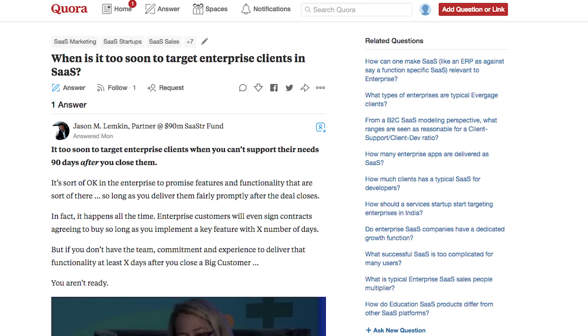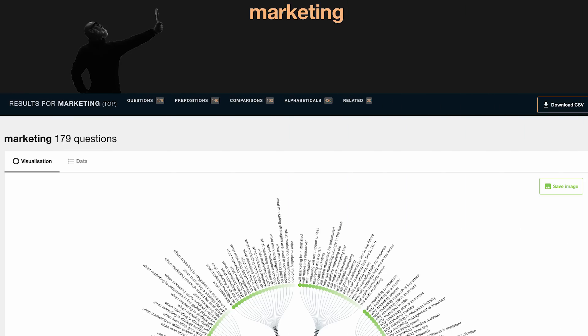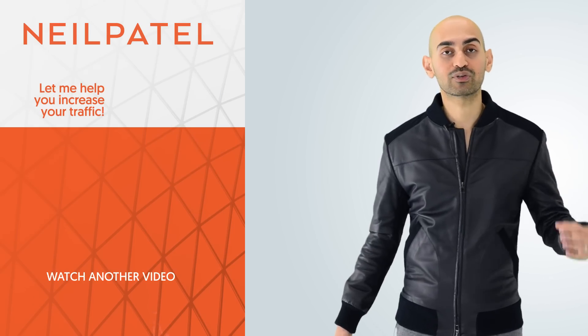The last tool I have for you is Answers the Public. When people are searching Google, a lot of times they're asking Google questions. You want to make sure you're at the top for all of those questions. You know that site Quora? Quora gets so much traffic because all it does is answer popular questions. Why can't you answer these questions on your own website? Answers the Public — if you put in a keyword such as 'marketing,' it'll show you all the questions related to marketing. Now you can update your website to cover all these questions that people are searching for, so you can get the most amount of traffic from Google.